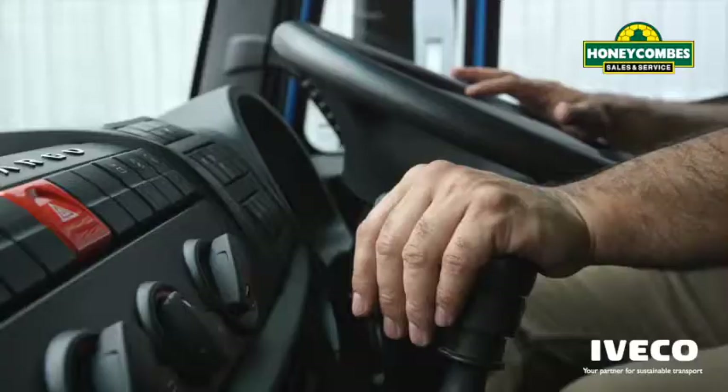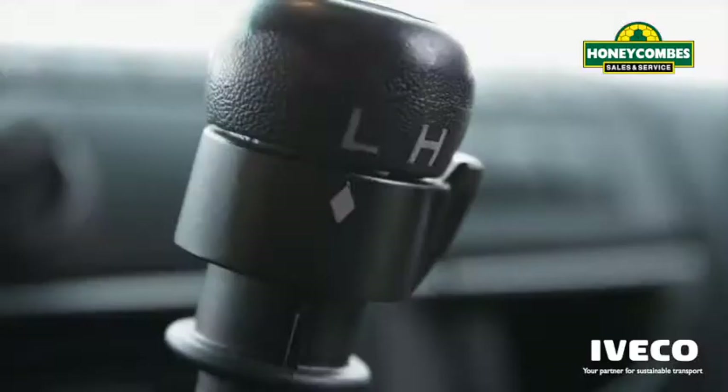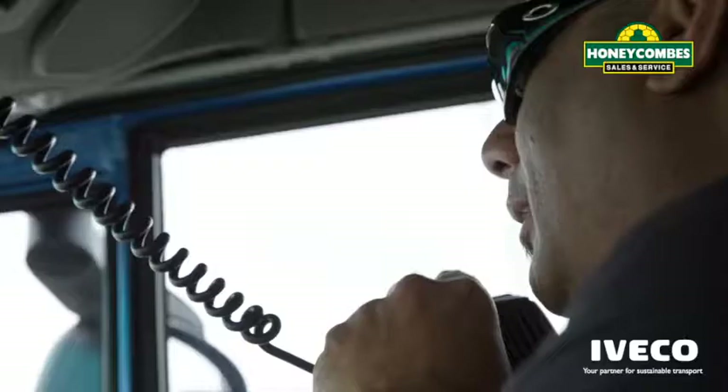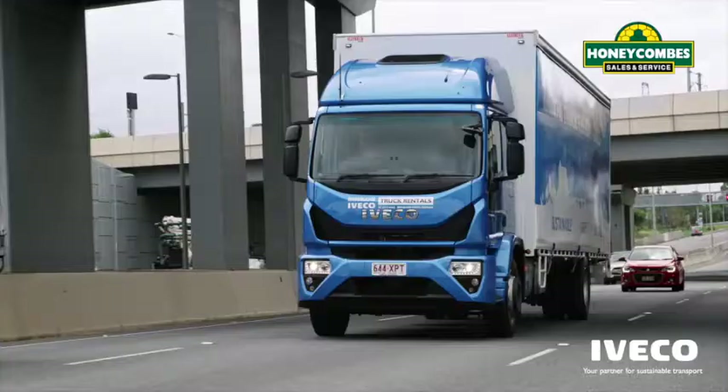There's a choice of either a 9-speed manual or a 5-speed fully automatic transmission, ideal for those long interstate drives for general freight, refrigerated, tilt tray, or other specialist applications.